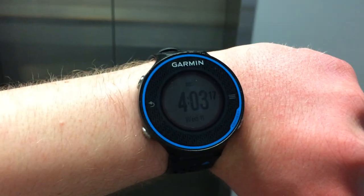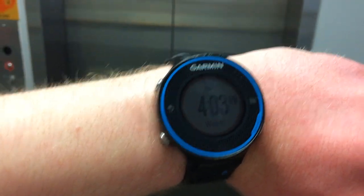Alright guys, here's the date and time on the Garmin Frontier 620. We're going to ride another elevator in the Beam O'Harris Bank building in Palatine, Illinois.